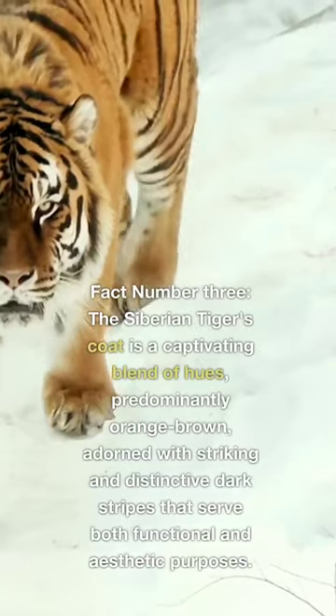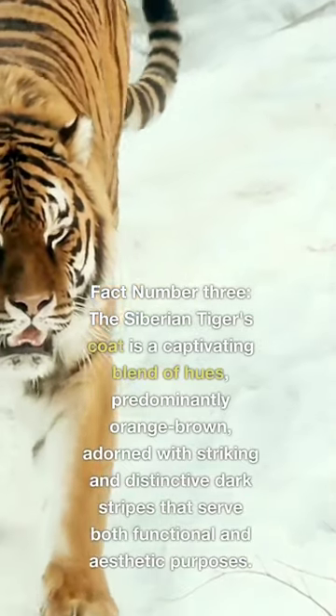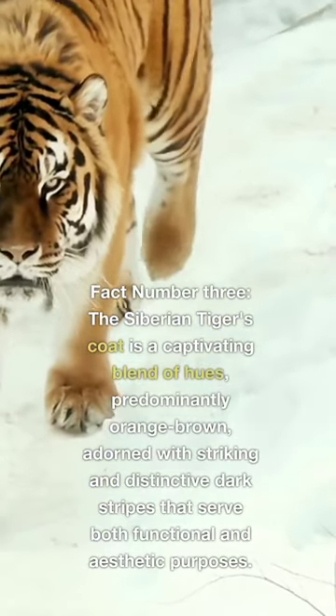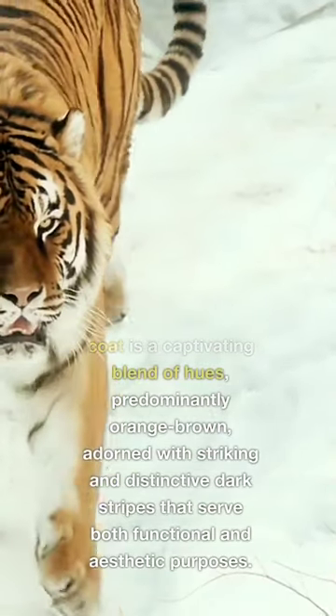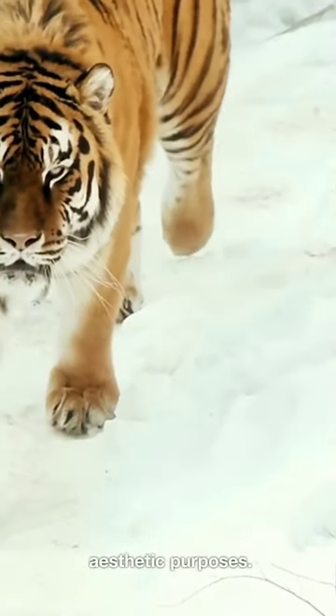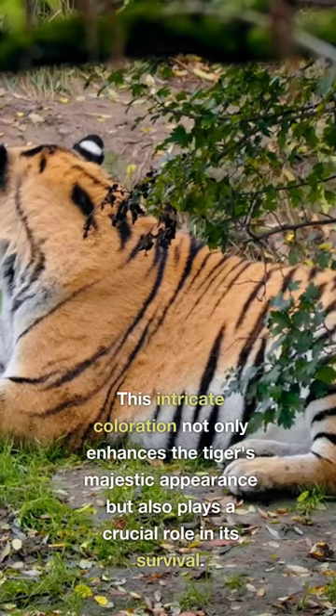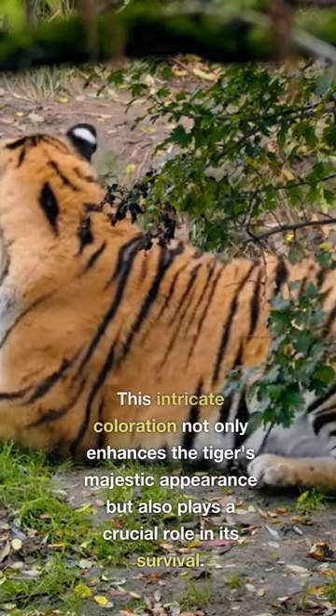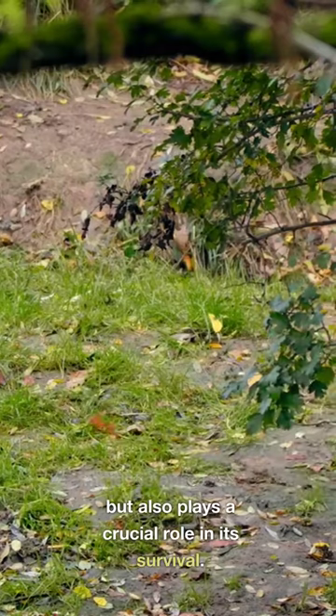Fact number three. The Siberian tiger's coat is a captivating blend of hues, predominantly orange-brown, adorned with striking and distinctive dark stripes that serve both functional and aesthetic purposes. This intricate coloration not only enhances the tiger's majestic appearance, but also plays a crucial role in its survival.